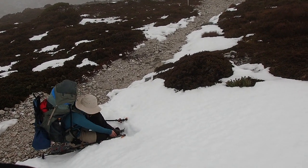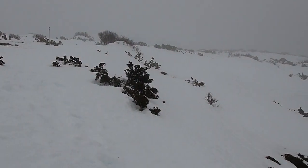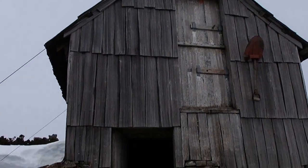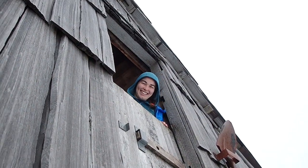We are just past Marian's Lookout and as you can probably see we are putting snowshoes on. This is what it looks like ahead — lots of snow. And not sure if you can tell on the video but over there there looks like some ski tracks coming down. We've made it to Kitchen Hut here with snowshoes on, and stopped here to have some lunch. There's Angela up to her normal tricks.